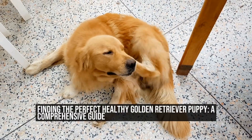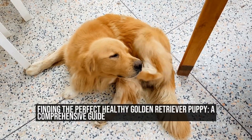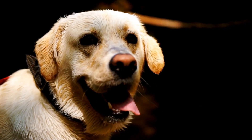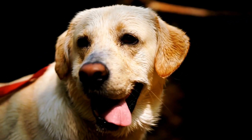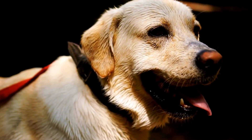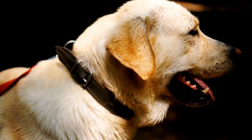Finding the Perfect Healthy Golden Retriever Puppy: a Comprehensive Guide. How to Choose a Healthy Golden Retriever Puppy: a Comprehensive Guide. Introduction — choosing a healthy golden retriever puppy is a crucial step when bringing a new four-legged member into your family.